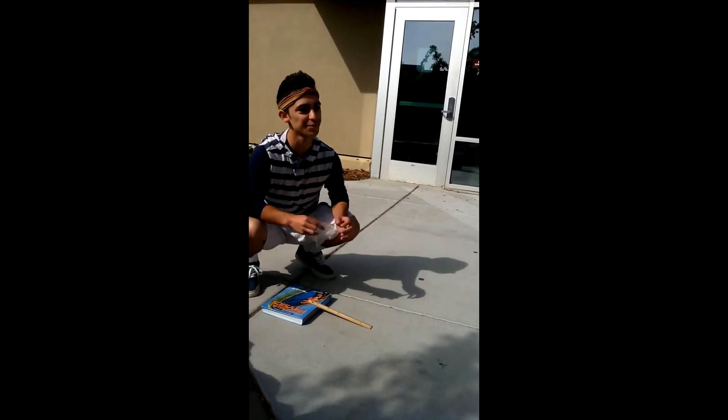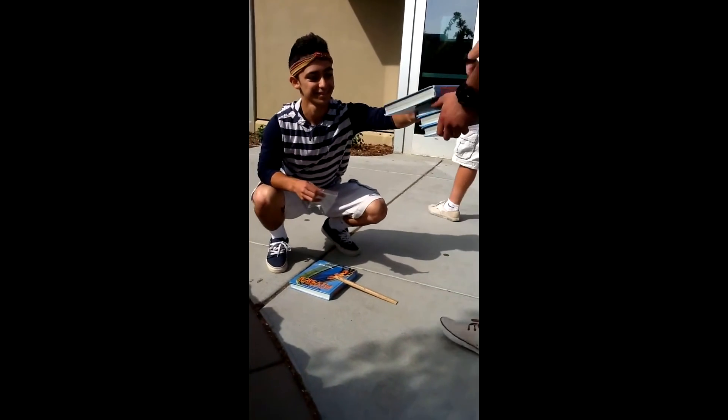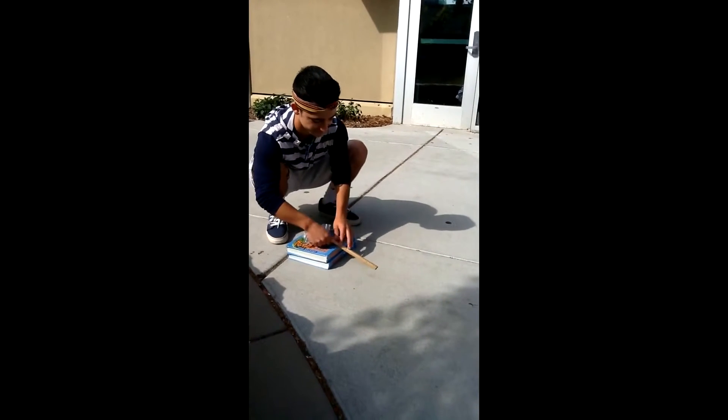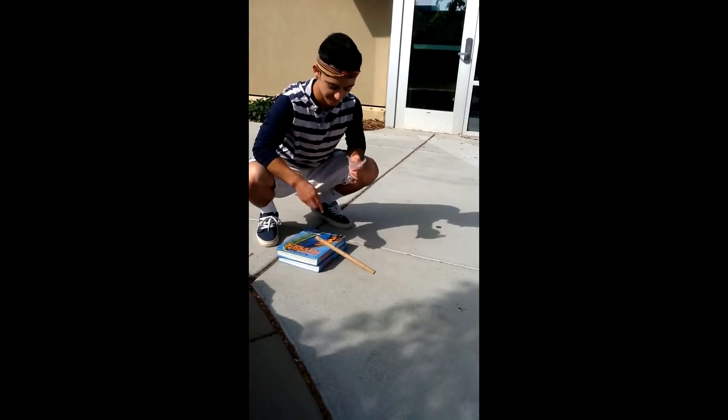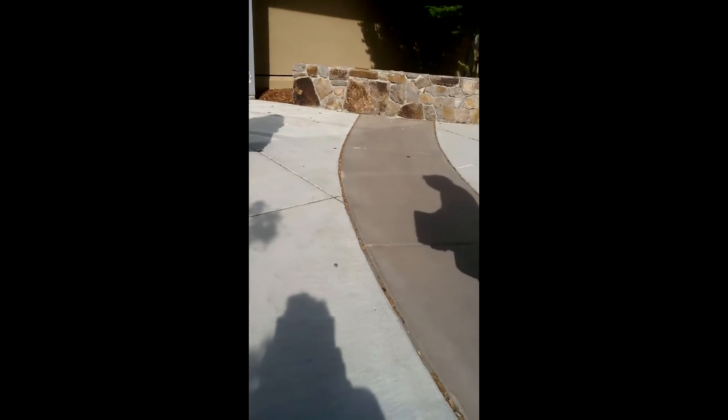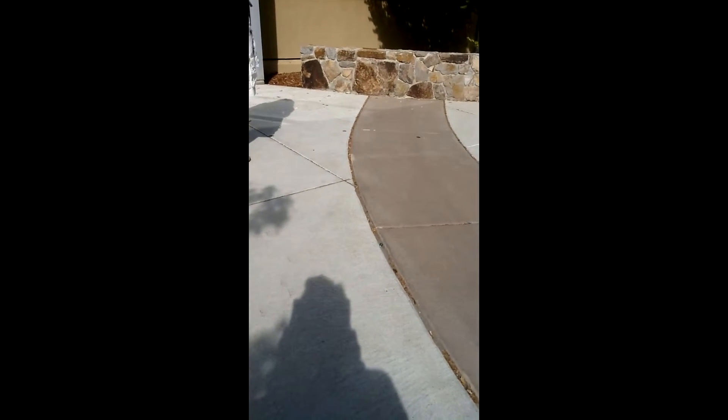With less gravity, the marble goes far, but not quite that far. Now we're going to add our second book. As the gravity increases, the marble should go farther, and it does so.